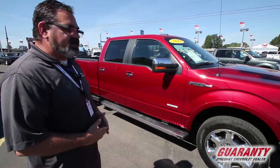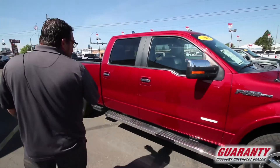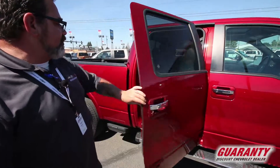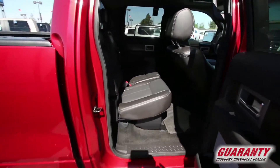Another highlight of this vehicle are the chrome assist steps on the side. As I mentioned, it's a full SuperCrew, so you have plenty of room for five-passenger seating.